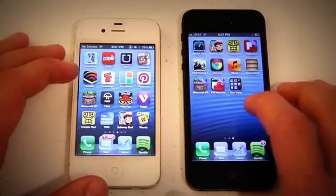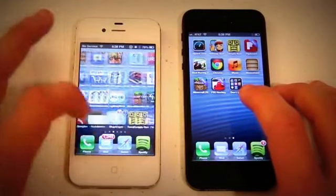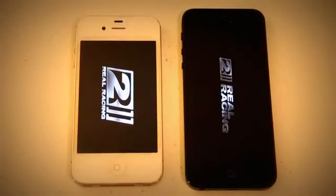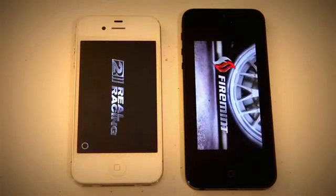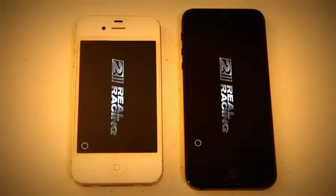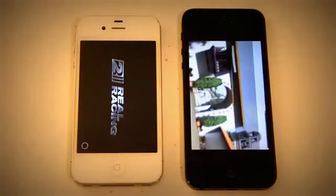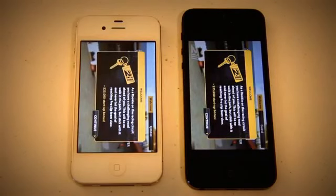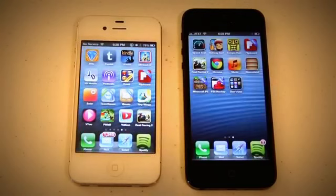Let's do one more game — Real Racing 2. 3, 2, 1. iPhone 5 is just kicking the iPhone 4S's butt right now. It's already loaded up the menu while the iPhone 4S is still waiting. There's the game center, and there is the menu. So as you can see, iPhone 5 opening up games is a lot faster. Again, it's really not going to make that much of a difference in everyday use — maybe actually in gameplay it will — but just opening games, it doesn't make too much of a difference.